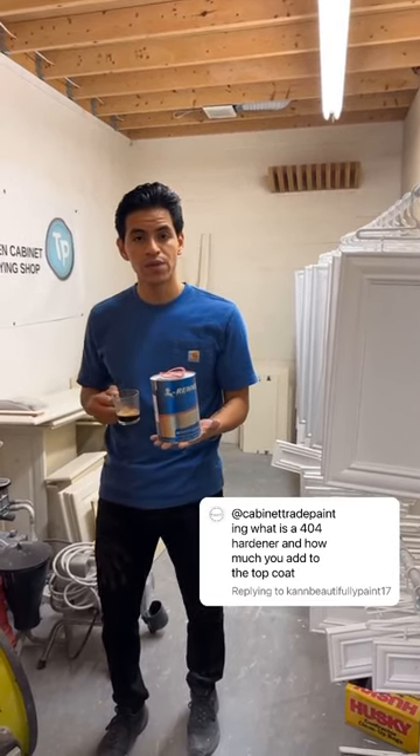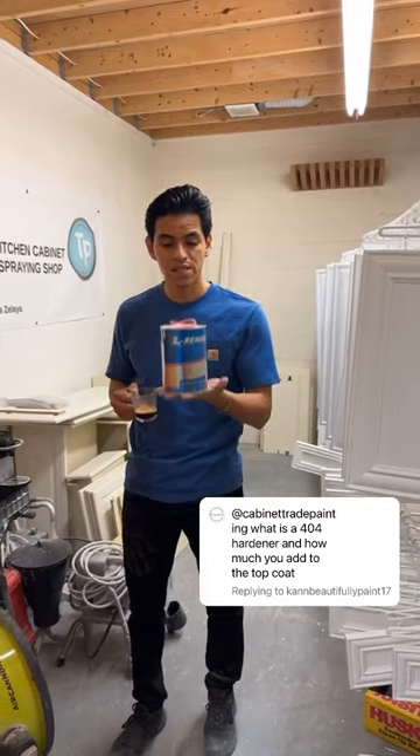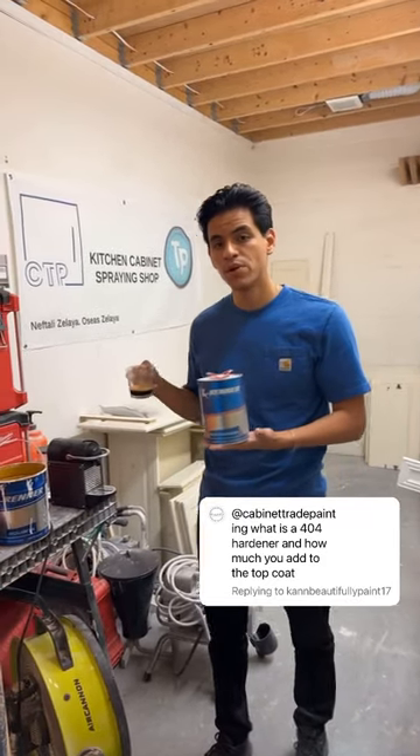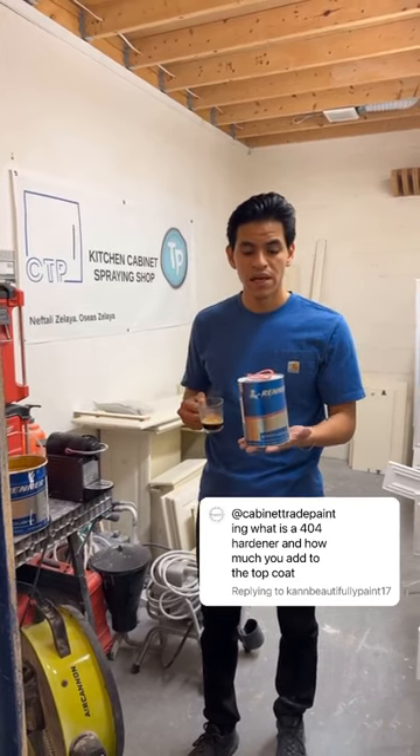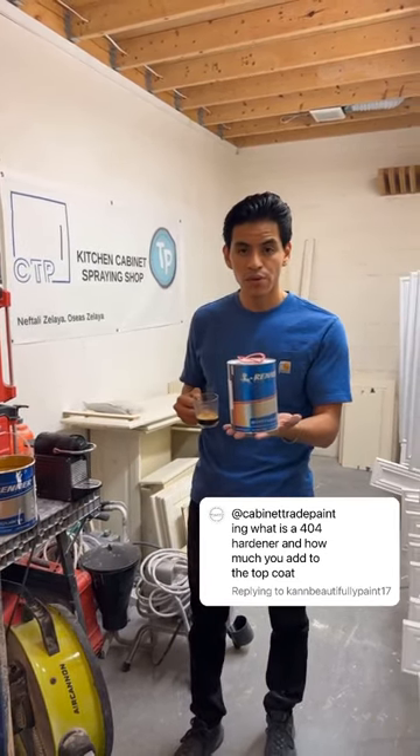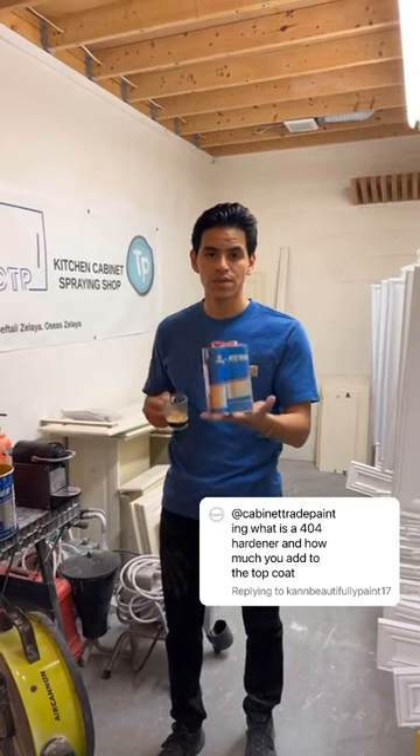Whenever you're catalyzing the Renner 643, it's 10% — that's 400 mils per gallon. The 4-4 hardener for the top coat is 5%, which is 200 mils per gallon. I catalyze both the first coat and the second coat as well. Have a great day.